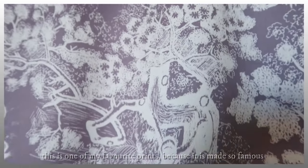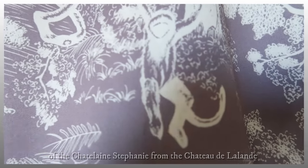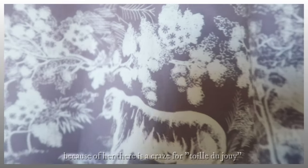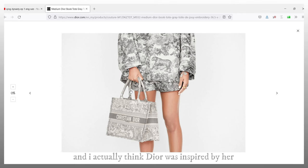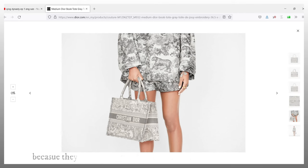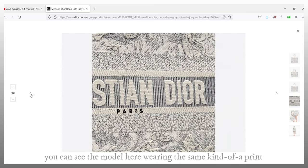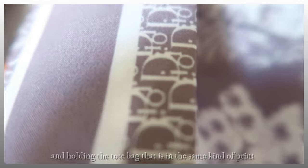I didn't actually realise that this outfit had the Toile de Joy print on it. This is one of my favourite prints because it is made so famous by the Chatelaine Stephanie from Chateau de Lalanne. Because of her, there is a craze for Toile de Joy, and I think Dior was actually inspired by her because they also came out with a tote bag in this design. You can see the model wearing the same kind of print and holding the tote bag with the same print.